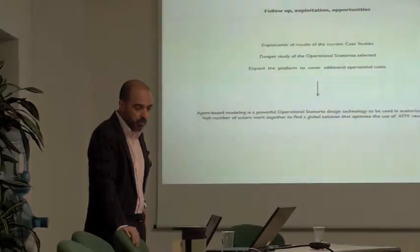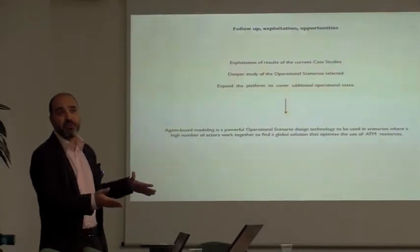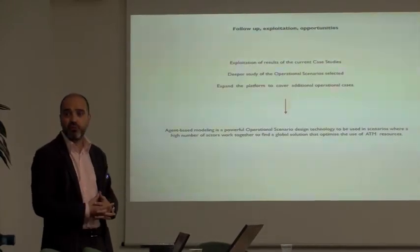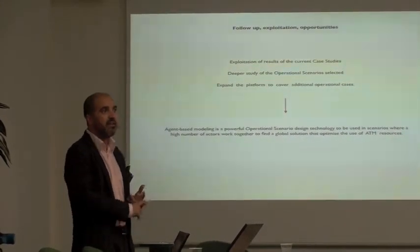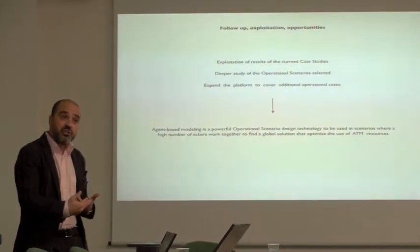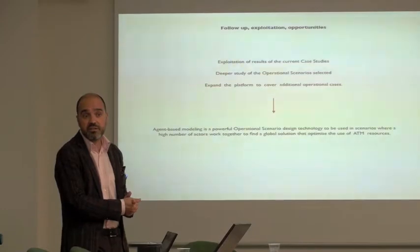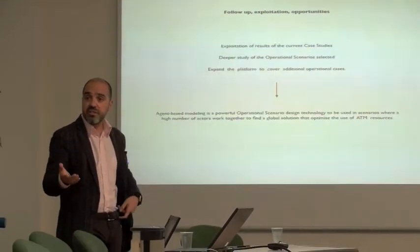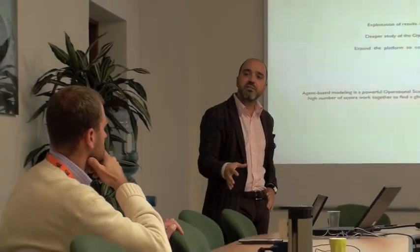A follow-up opportunity would be to go deeper in those scenarios. For this second level, we would need stakeholders, further data, and in general deeper involvement of airports, airlines, and others. The third level of exploitation we could explore is to widen this technology to other things that might be of interest in the SESAR context and might require similar technologies. For instance, we've discussed during the project topics like user-driven prioritization, or other operational elements that in general include negotiation between different agents — whether they're airports, airlines, or air navigation service providers.